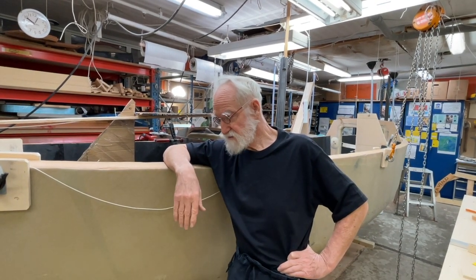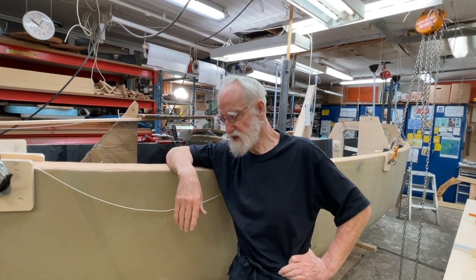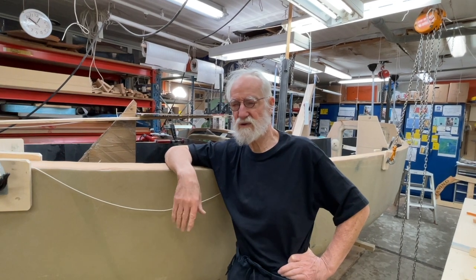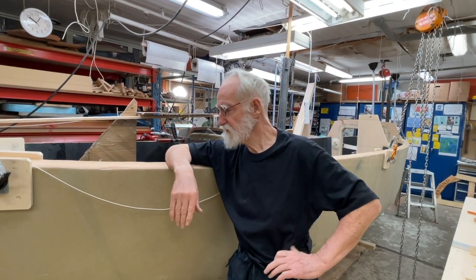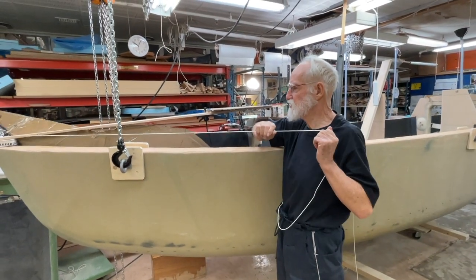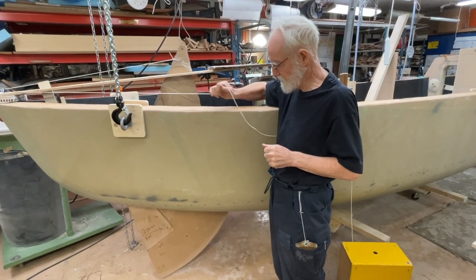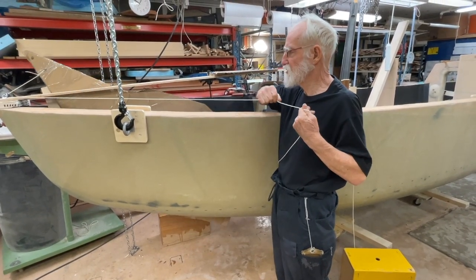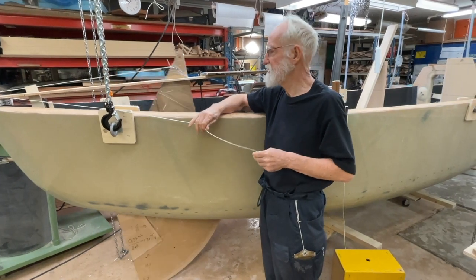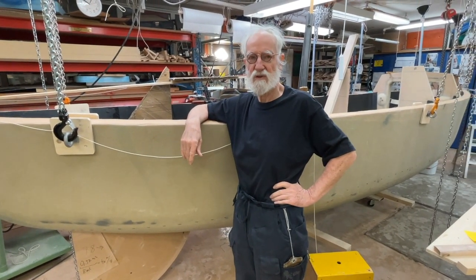Some French cruising people started after that with center board boats, so now in France there are some boats with center boards. It's a good thing if you like shallow water — you stay in the big ocean, but then you come back to shore and sail in shallow water, and you can find many, many interesting places with not too many other boats.